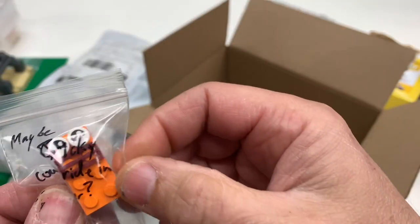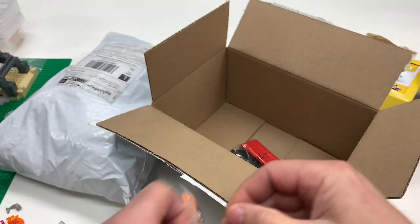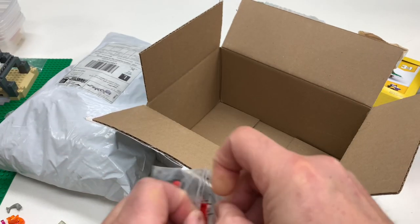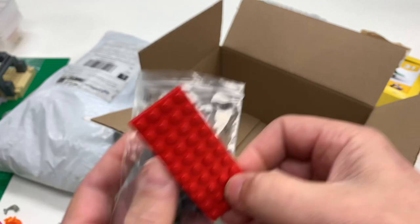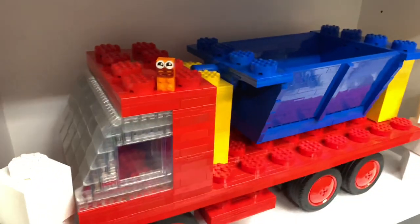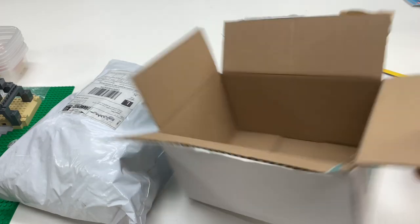Maybe Brickie could ride in a tipper — I'll put him in the big tipper, how about that. It looks like these were extra. He says 'my contribution to the chipper truck army,' so these were not from my order — extras that he threw in, including the rare four-by-ten plate and some more single wheels. So I'm gonna put Brickie right here for now on the big tipper. The others are in boxes upstairs.